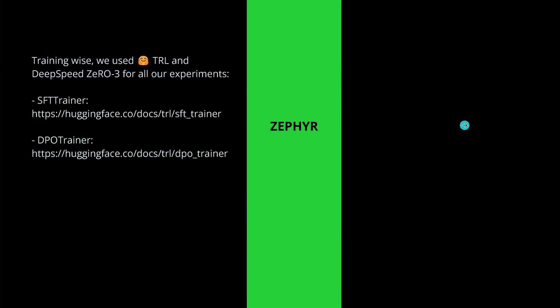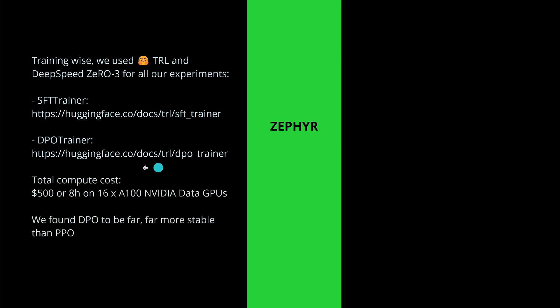It gets even simpler. Since these are wizards from Hugging Face, they use the Hugging Face Transformer Reinforcement Learning library — the supervised fine-tuning trainer and a completely integrated DPO trainer. Scripts are ready, you just input parameters and go. Their total compute cost to create Zephyr was just 8 hours on 16 A100 NVIDIA data center GPUs, costing Hugging Face about $500. They also found the DPO mechanism to be far more stable than PPO.